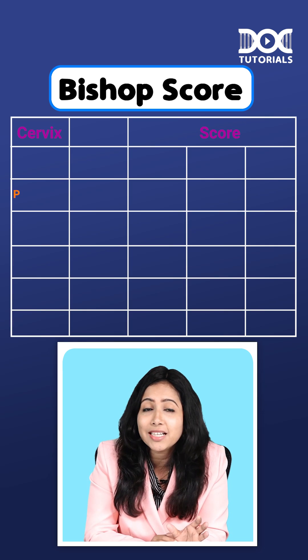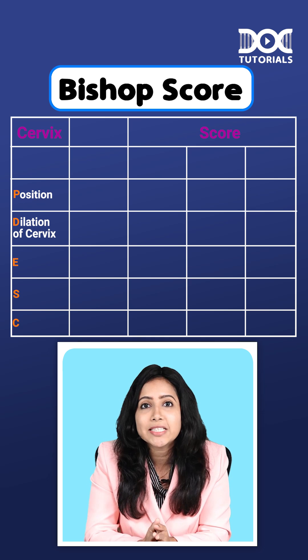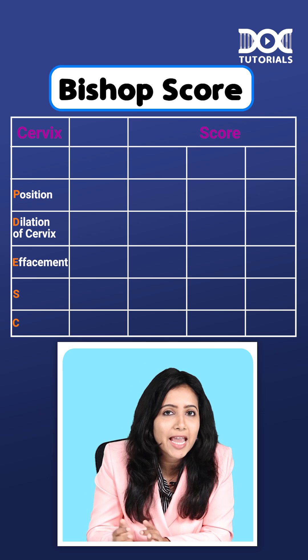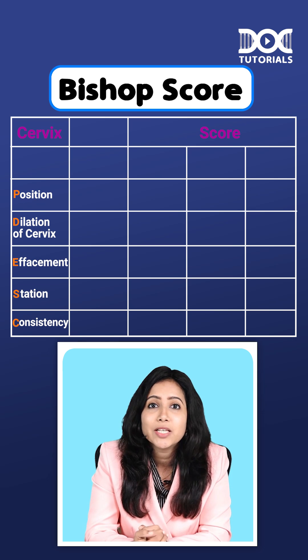Just remember PINK DESK. P is for position, I is for... D is for dilation of cervix, E is for effacement, S is for station, and C is for consistency. So, PINK DESK.